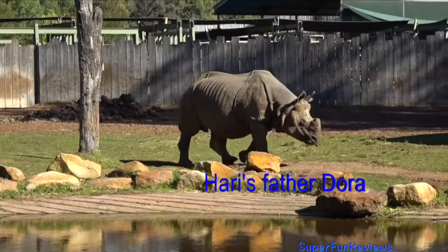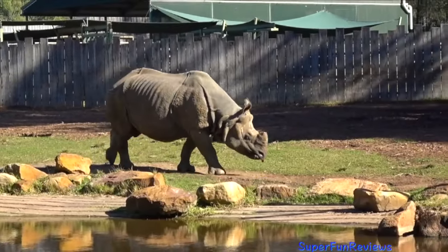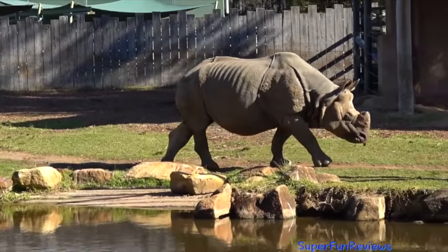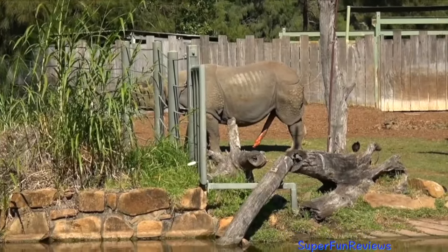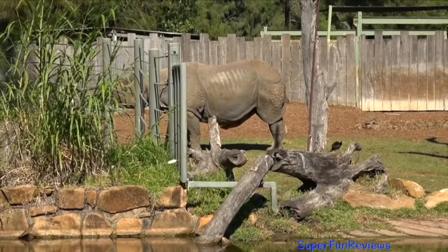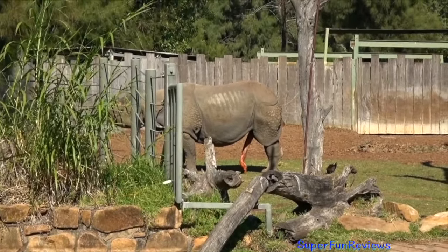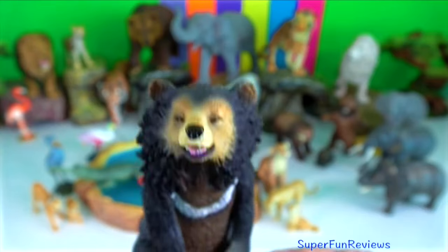This is Hari's father, Dora. He's kept in a separate enclosure so he doesn't bother them. The male rhino will mount the female from behind and copulation can last for half an hour or more. A fully erect rhinoceros penis extends up to 75 centimetres or two and a half feet and is shaped like a lightning bolt.